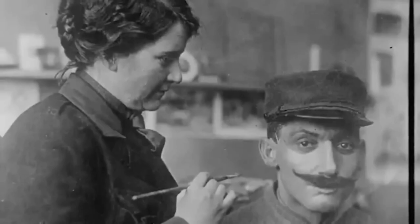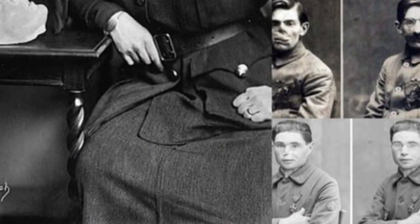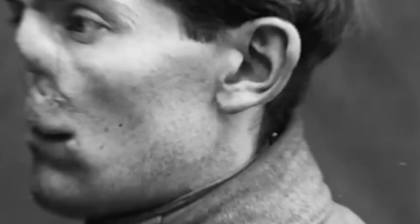American sculptor Anna Coleman Ladd collaborated with Wood, further refining and improving the process. Ladd's masks were known for their exceptional realism. She even traveled to Paris to establish her own production of masks, often incorporating human hair to recreate eyebrows or mustaches. These masks were often attached to a person's face using glasses, much like the character Richard Harrow in the television series Boardwalk Empire.